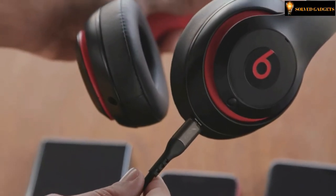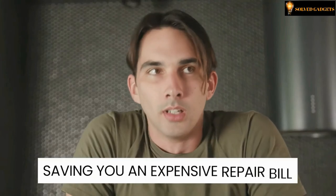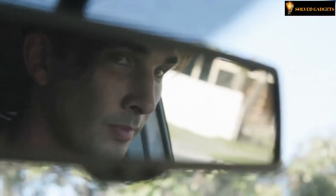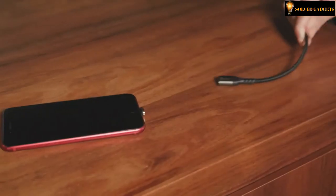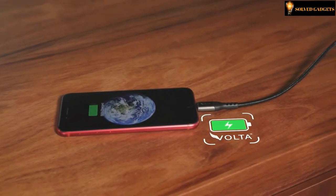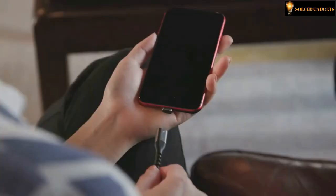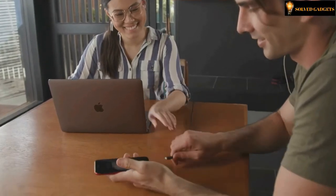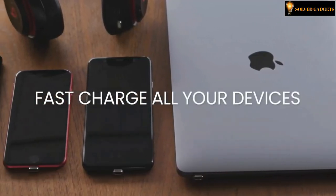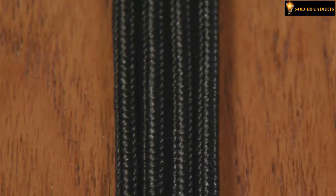Incorporating premium MagSafe-like technology, the Bolda Spark detaches instantly in case of a trip or snag, saving you from an expensive repair bill. The Bolda Spark provides the fastest charging technology available, outperforming other USB-C cables by up to 70 percent. With Bolda Spark OTG, you can transform your phone into a battery pack so you never run out of power. It fast charges every compatible device — from iPhones to MacBook Pros — at full speed.